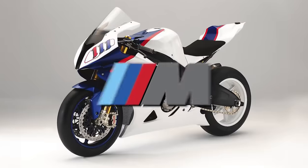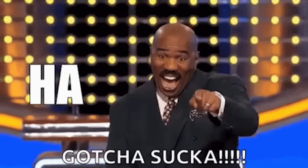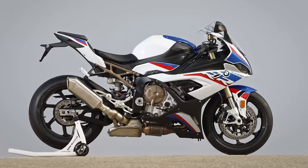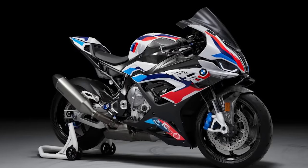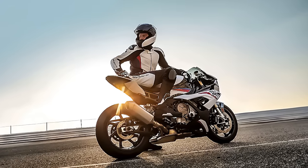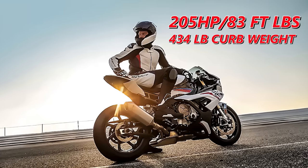It kind of boggles the mind that BMW didn't just slap an M sticker on their bike and start selling it to simps back when they first launched it. The M package reduced the weight further to 427 pounds, and in 2021 a fully race-bred M variant of the S1000RR was unveiled. As we stand now, the BMW S1000RR is making 205 horsepower, 83 foot-pounds of torque, and weighs 434 pounds in base trim.